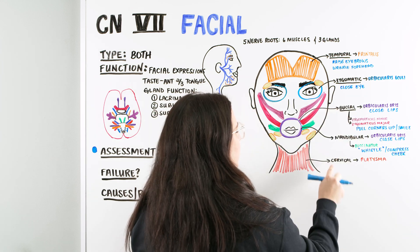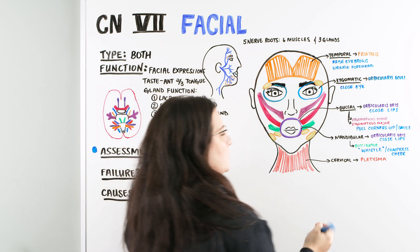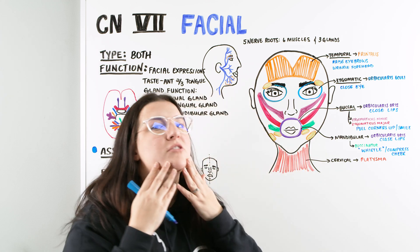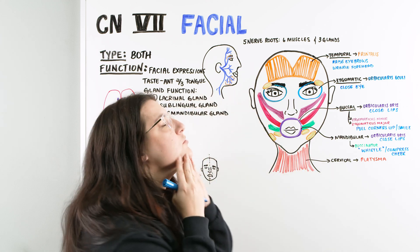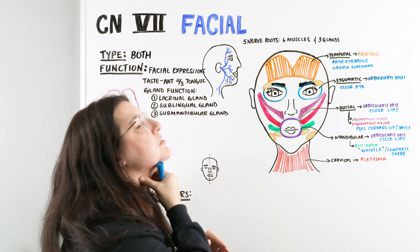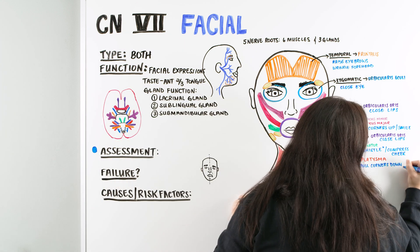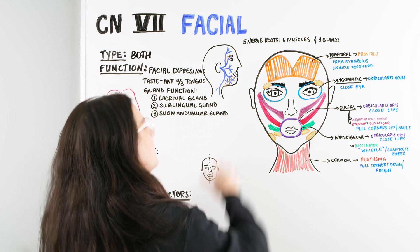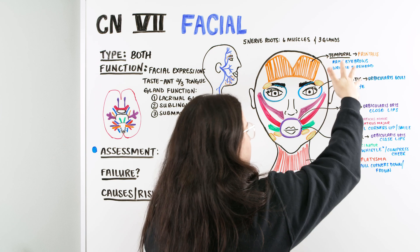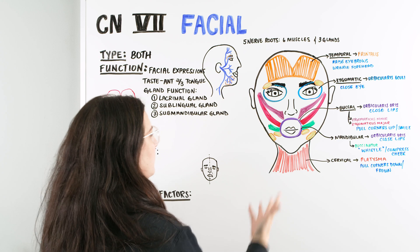The last branch is the cervical branch, coming all the way down to the neck. This one works with the platysma — the muscle starting from basically the base of the chin and pulling all the way down — which allows us to frown. So we have the different branches of the facial nerve going into different muscles of the face for different types of movements and functions.